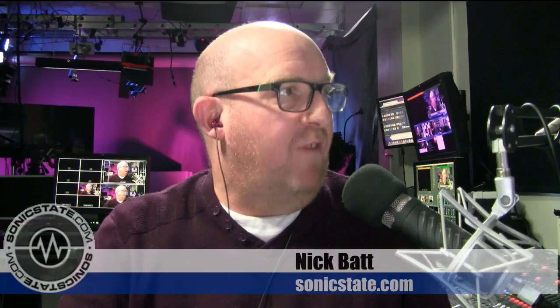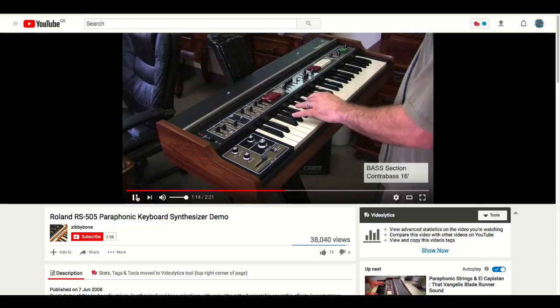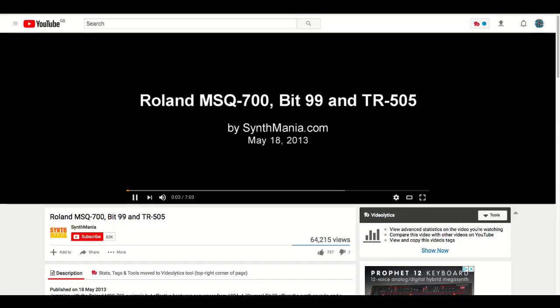They all seem to be from Roland. This is the classic RS505 paraphonic strings. Without the Ntombol it sounds really not very good at all, so we'll skip that one. We've also got the TR505. This is by Synthmania — a classic sort of semi-Lin style. And there's also the DJ 505, which is the controller thing from Roland as well.